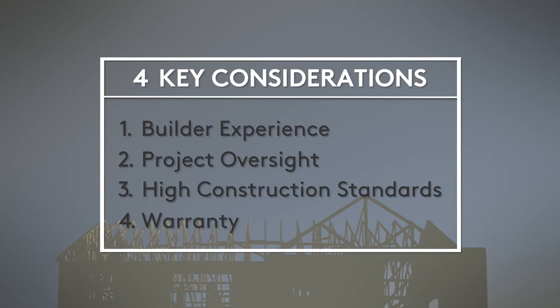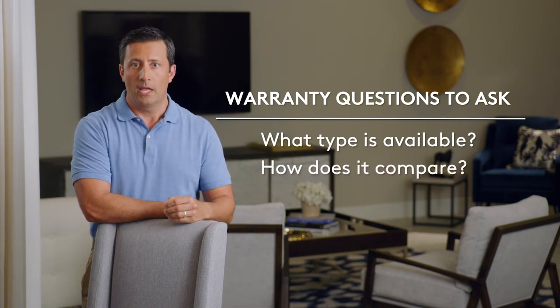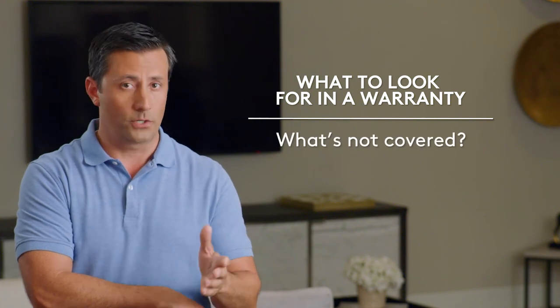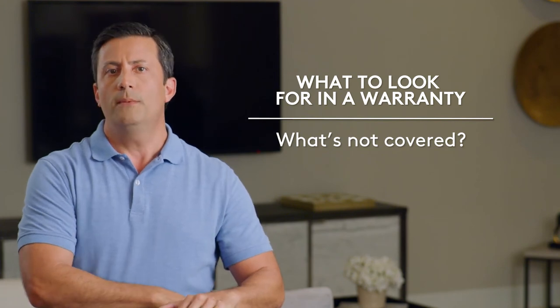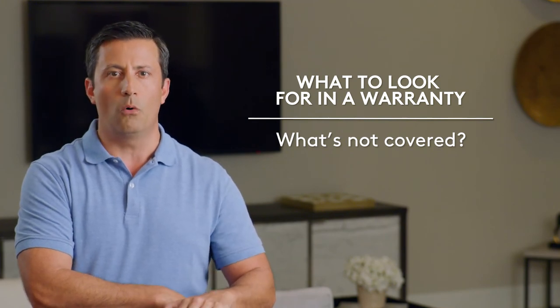Ensuring quality doesn't end at closing — that's when a warranty really becomes important. It's a promise from your builder that they stand behind their work. Always ask what type of warranty is available, how it compares to others in length of coverage, and how long the structural part is good for. Pay special attention to what's not covered. Does the warranty cover water infiltration and leaks? Water damage is the number one challenge for new homes, especially in wetter climates, so you want to make sure your builder is committed to a waterproof home.